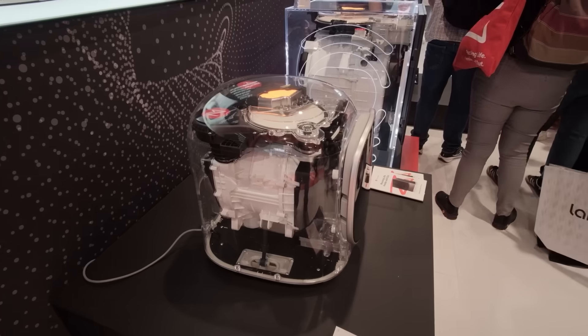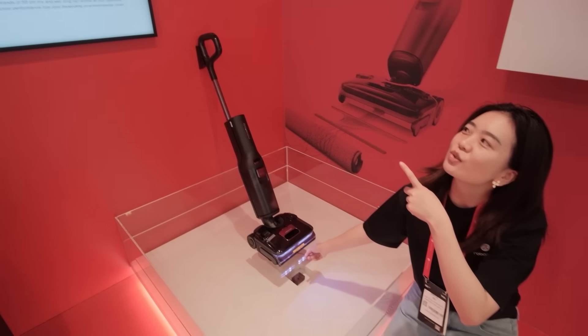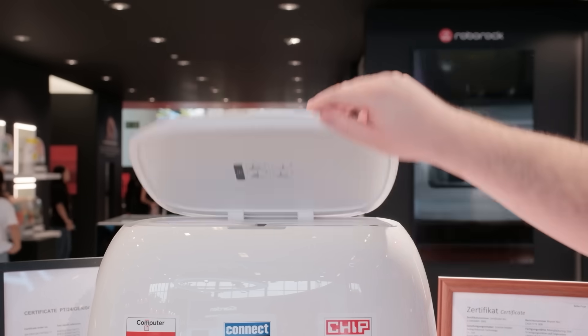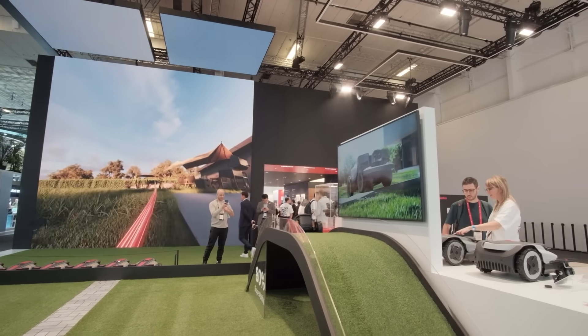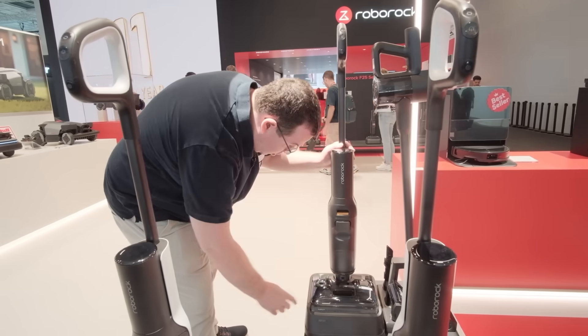Alongside these demos, interactive games and a welcome reception create a lively booth experience, showing Roborock as more than a manufacturer but as a lifestyle innovator. At IFA 2025, Roborock is proving that technology can elevate every corner of daily life — from gardens to living rooms to laundry rooms — the brand is expanding its vision and setting new benchmarks. If you want to learn more about Roborock's latest innovations, click on the link in the description below the video.